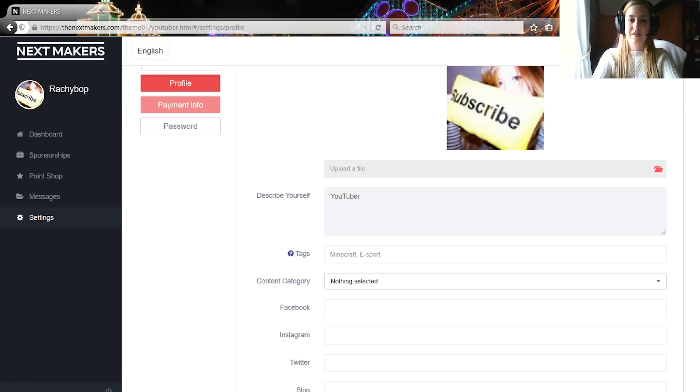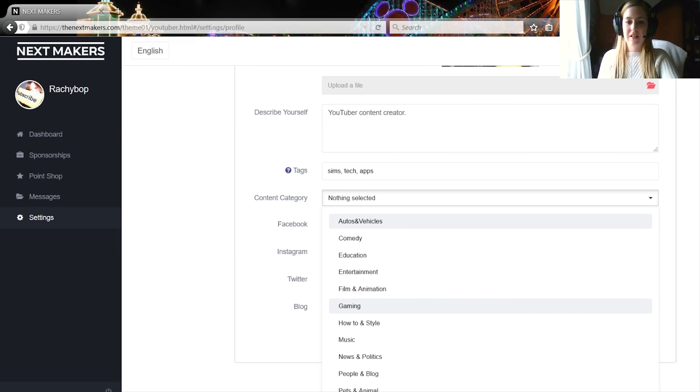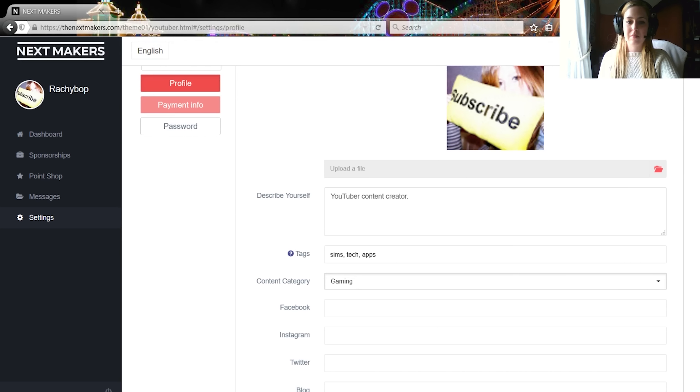Once you are in, you're greeted with your dashboard and your profile up here. It tells you how much you've earned, how many points you have, how many videos are in production, how many videos are pending approval, completed videos, and there's an option to make your profile awesome. You can actually view your profile page and you can also invite friends.